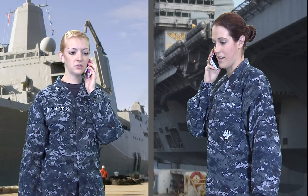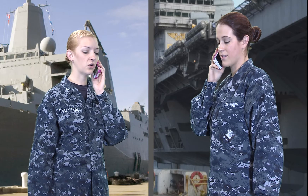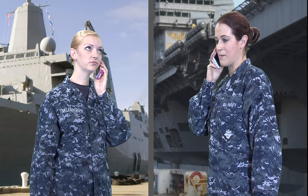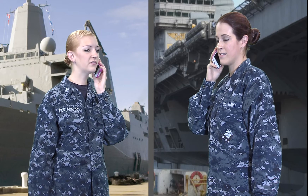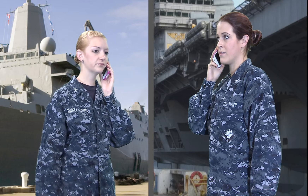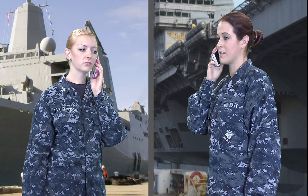Neither sailor has heard anyone talk about GHS. One says he doesn't know what it stands for. The other suggests he should go ask one of the chiefs or first classes at the command who have been talking about it. He agrees and decides to go ask somebody.